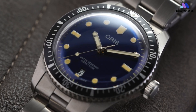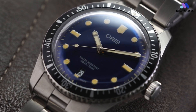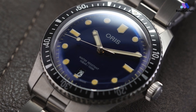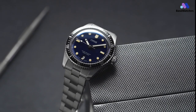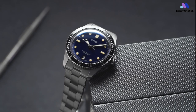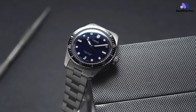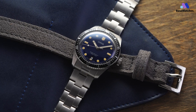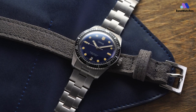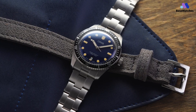My initial impressions were quite mixed on this particular watch, and we'll see why as we dive deeper into the details. Immediately clear, however, was how comfortable this 40mm Divers 65 wore on my 6.75 wrist. With 36mm and 42mm sizes also available, it should be a piece of cake for anyone to find a Divers 65 that fits well regardless of personal preference and wrist size.